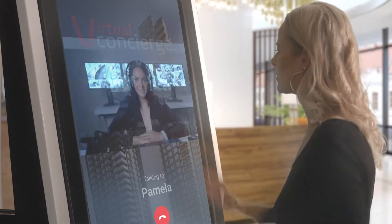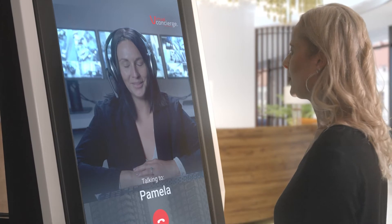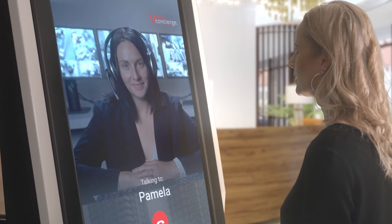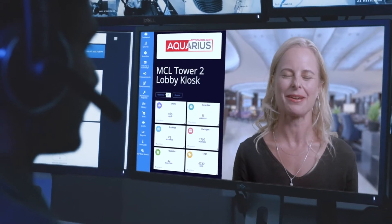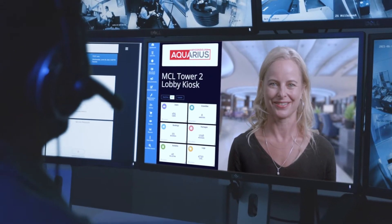With virtual concierge, customers and residents can interact with your staff in real time via large 4K screens installed on site. Operators have access to a set of call center options with vital information about the site displayed automatically.